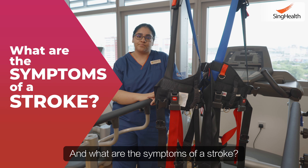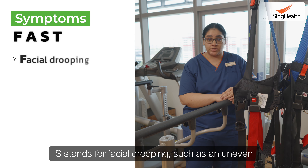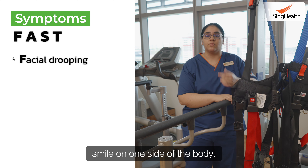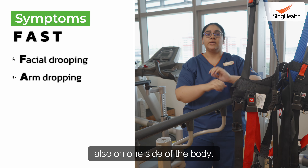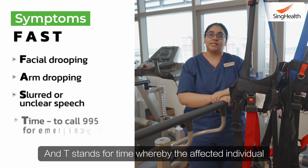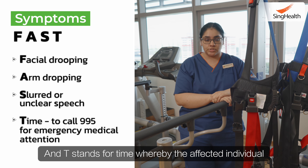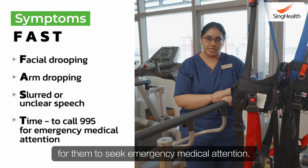The symptoms of a stroke can be spotted by the FAST acronym. F stands for facial drooping, such as an uneven smile on one side of the body. A stands for arm dropping, also on one side of the body. S stands for slurred speech or unclear speech. And T stands for time, whereby the affected individual or their next of kin should be calling 995 to seek emergency medical attention.